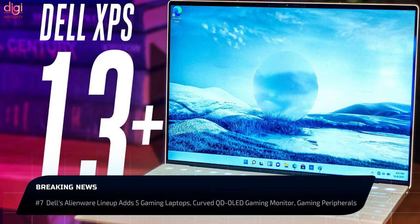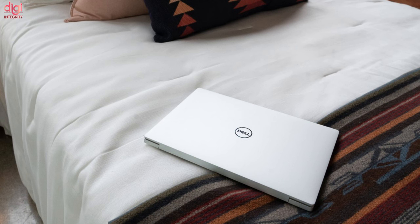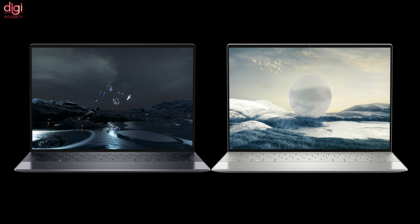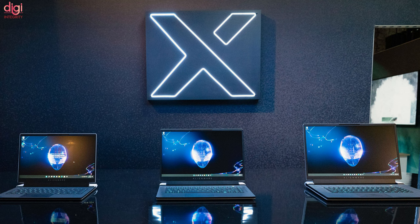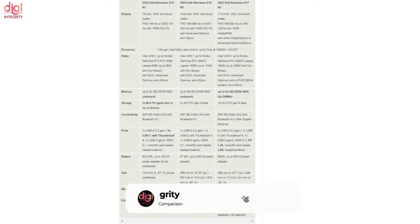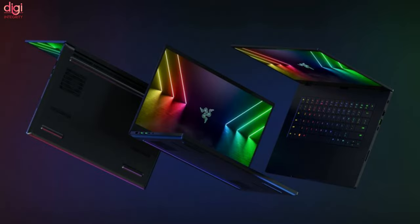Dell showcased its premium XPS 13 Plus laptop with an all-new design, a haptic touchpad, and larger keys with no space between them. It is powered by 12th-generation Intel Core P-Series processors. Dell also announced gaming laptops: the Alienware X14, X15, and X17 supporting up to an Intel Core i7 and NVIDIA RTX 3080 Ti GPU, as well as the Alienware M17 R5 Ryzen Edition with up to an AMD Ryzen 9 6980HX processor and an NVIDIA RTX 3060 GPU.